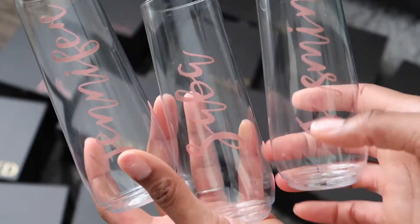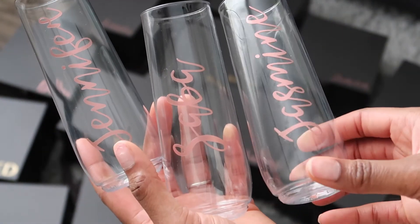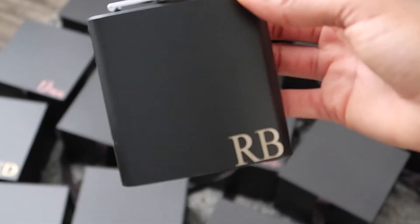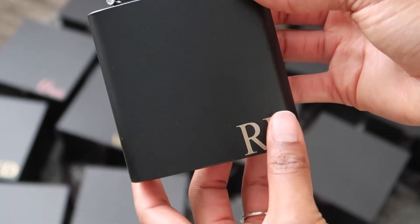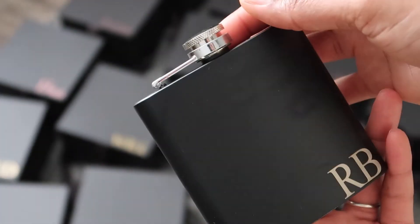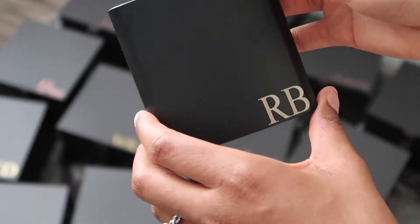The glasses are another Etsy find, personalized with all of their names on them. These are actually hard plastic so if they drop they will not break. For the groomsmen I got little flasks with their initials carved in — they're matte, so the only thing you see on them is fingerprints, but these are really great quality and they were only about eight dollars.